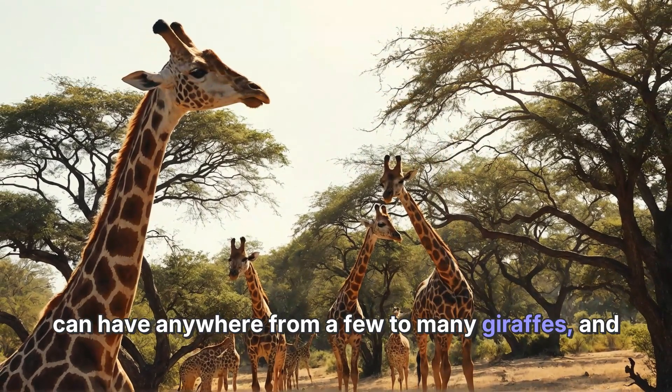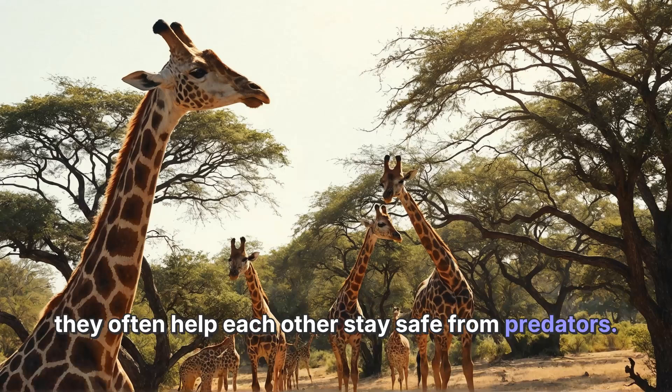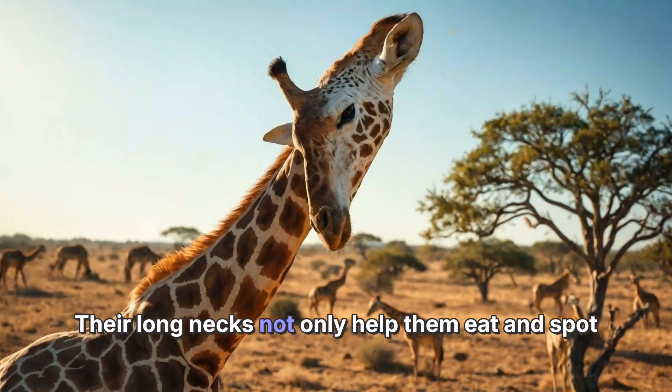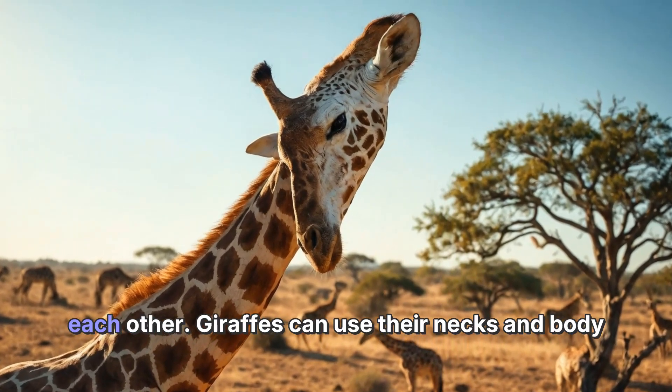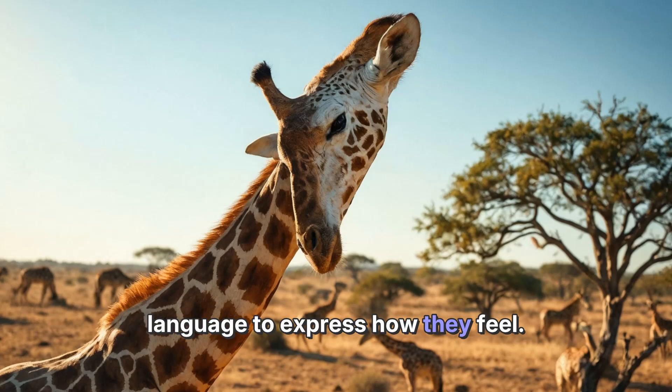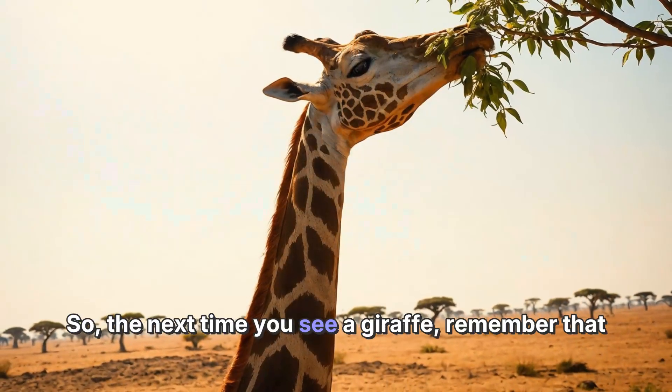Giraffes live in groups called towers. These towers can have anywhere from a few to many giraffes, and they often help each other stay safe from predators. Their long necks not only help them eat and spot danger, but they also help them communicate with each other. Giraffes can use their necks and body language to express how they feel.